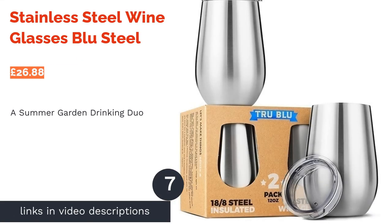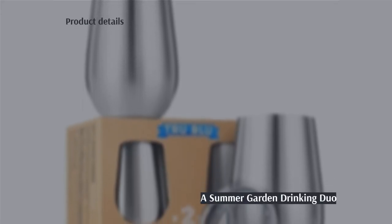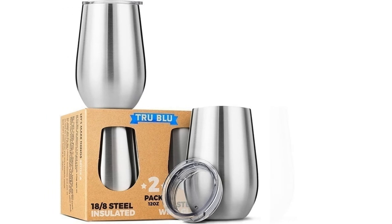The next product is the Stainless Steel Wine Glasses by Blue Steel. Just like stylish stemless wine glasses, these beauties allow you to enjoy your Pinot Grigio at a crisp cold temperature for hours. With a vacuum steel lid and a comfortable ergonomic shape, we're sure you'll love the efficiency of this compact cup.